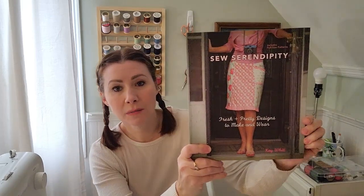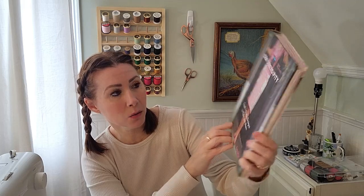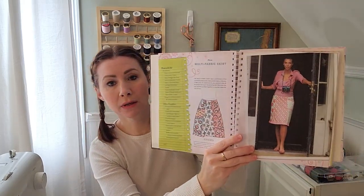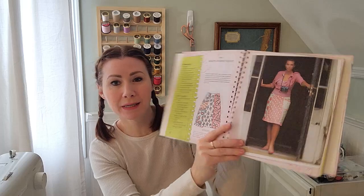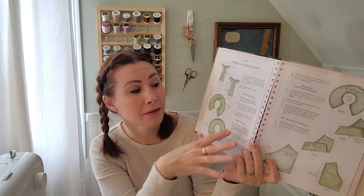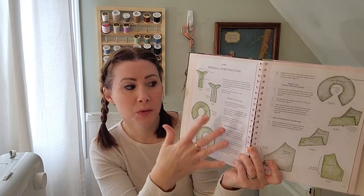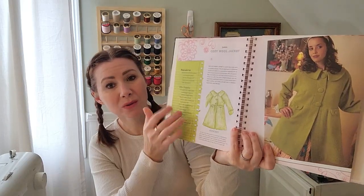I also found this book: Sew Serendipity, Fresh and Pretty Designs to Make and Wear by Kay Witt. What I really liked about this one is that it looked really easy — the stuff looked relatively simple. Simple probably isn't the best word, because I always struggle with things I even think are going to be simple. But I really liked all the drawings that were in here and how things were explained. It has some really cute things that I would actually like to wear, so I am excited for this one. It also came with a pouch with all the patterns for the stuff in it, so you don't just get a book, you get the patterns also.